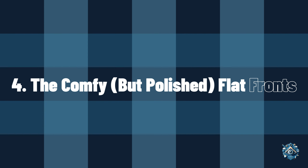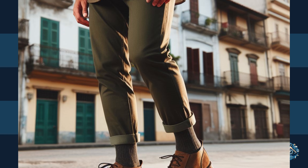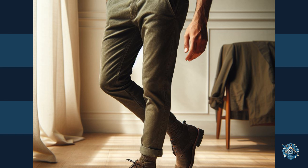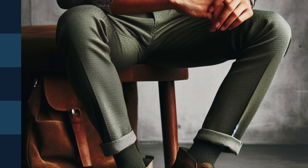4. The Comfy But Polished Flat Fronts. Flat front trousers offer a comfortable alternative to tailored styles. Choose a classic color like olive green and pair them with a patterned button-down shirt for a bit of visual interest. Brown suede chukka boots add a touch of texture and sophistication.